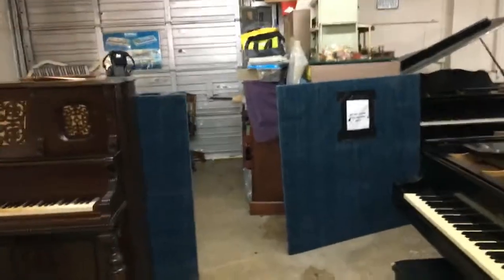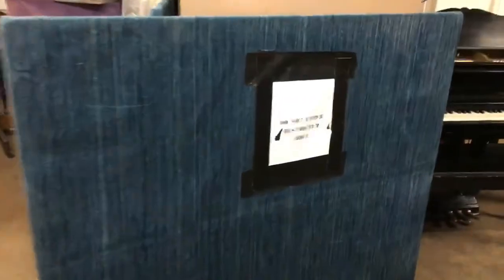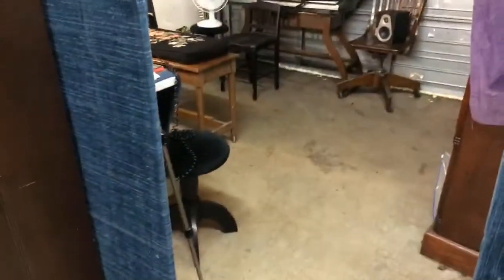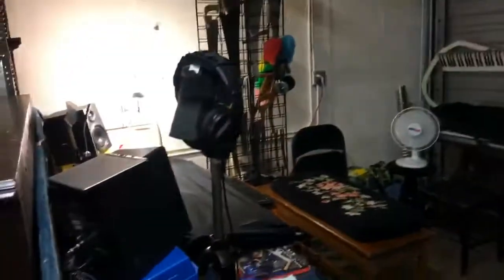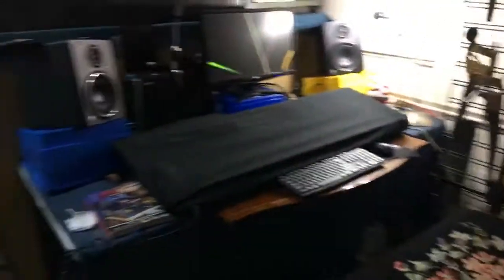What I wanted to show you is my little comfort zone right over here. You can see this area says 'Do Not Enter — Restricted Area,' and it's open right now. But this is it right here — this is my little office space.